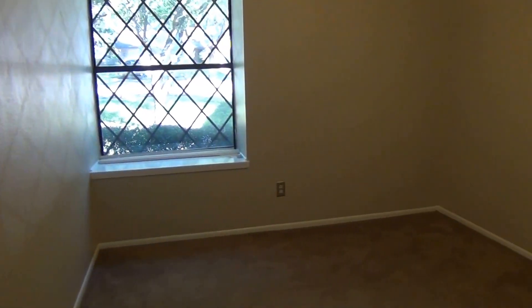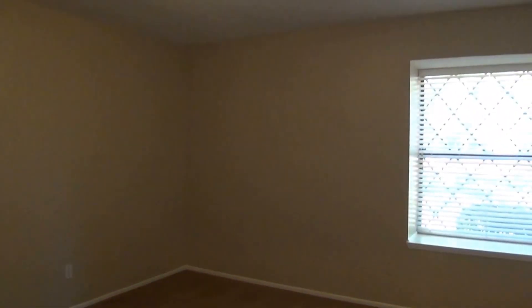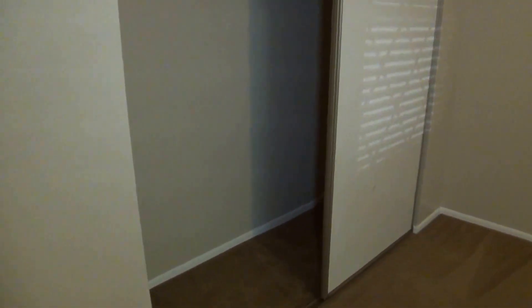The master is bedroom number one. This will be bedroom number two. This is bedroom number three — it is larger than the previous bedroom. The dimension on this room is probably about 12 feet by 12 feet. There's a nice closet space here.